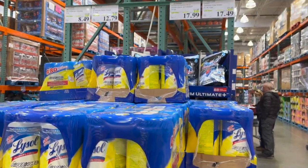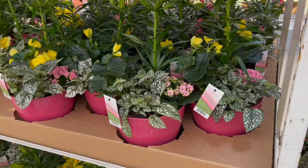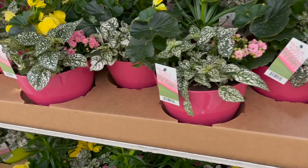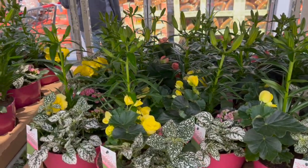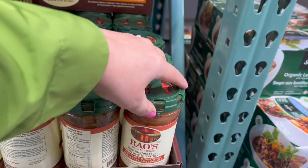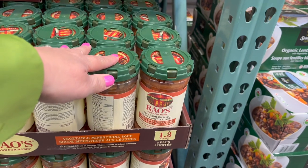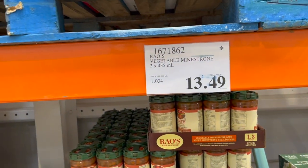Lysol wipes, pack of six, $4.50 off for $17.49. How pretty are these little Easter planters — I love the bright colors — $21.99. We all love the Rao's pasta sauce and pizza sauce, but they also have minestrone soup. My husband absolutely loves it — pack of three is $13.49.